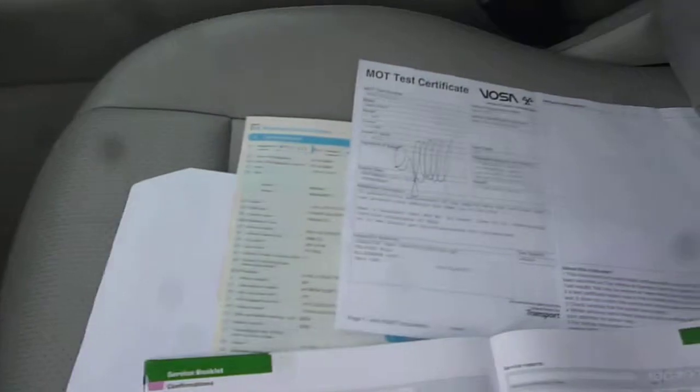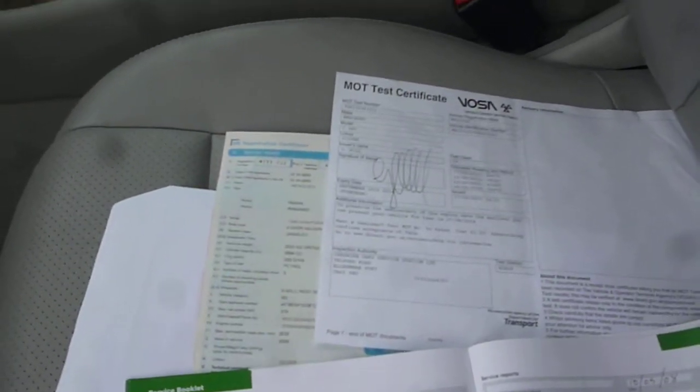The log book is present, as is the MOT valid until the 26th of September this year, and service stamps as per the written description.